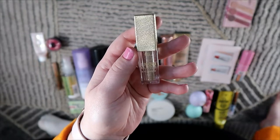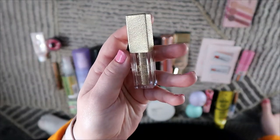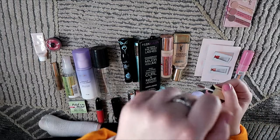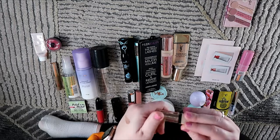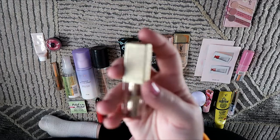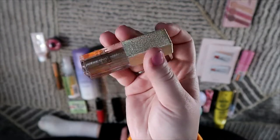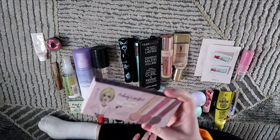This is the PS Liquid Glitter Eyeshadow in the shade Glamour — this actually dried out on me unfortunately. There's quite a lot left in here but it's not very usable. I did use it quite a bit — it was a lovely color — but it's not something I would want back in my collection.